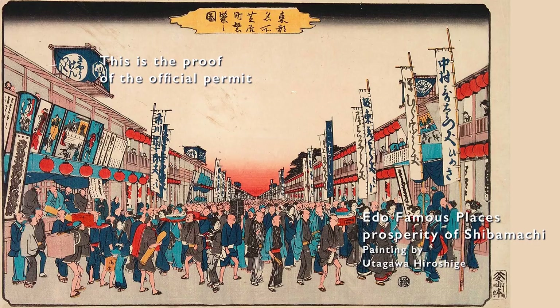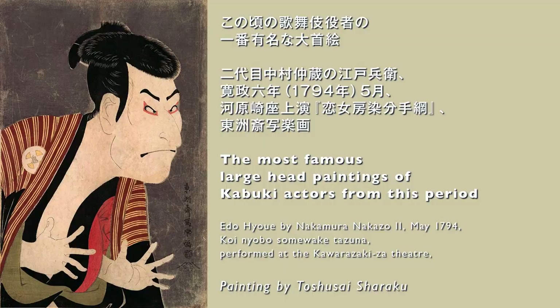Originally, the magistrate's office had a policy of preventing the proliferation of playhouses by banning Prostitutes' and Wakashu Kabuki on grounds of disturbing public morals, granting performance rights to Yaro Kabuki on a license basis. As a result, the number of playhouses in Edo was gradually reorganized, and only three — Nakamura-za, Ichimura-za, and Morita-za — were allowed to raise the Yagura (watchtower), known as the Edo-Sanza, or Edo Three Theaters.